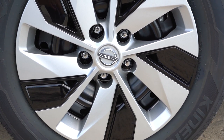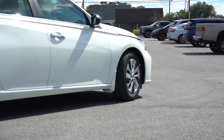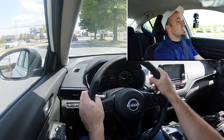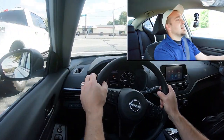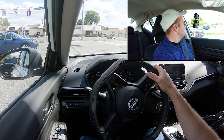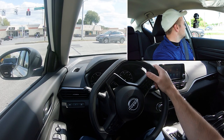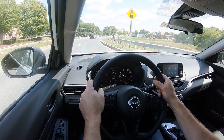Braking is equally important. Up front you'll find 11.7-inch ventilated front discs and 11.5-inch solid rear discs. The 60-to-zero stopping distance is a very respectable 120 feet. Anything in the 110s is sports-sedan good, mid-120s is average, and the 130s is not so great — so this one comes in very close to sports-sedan territory. Braking feel is average — not firm, not soft — perfectly fine for what the Altima is.